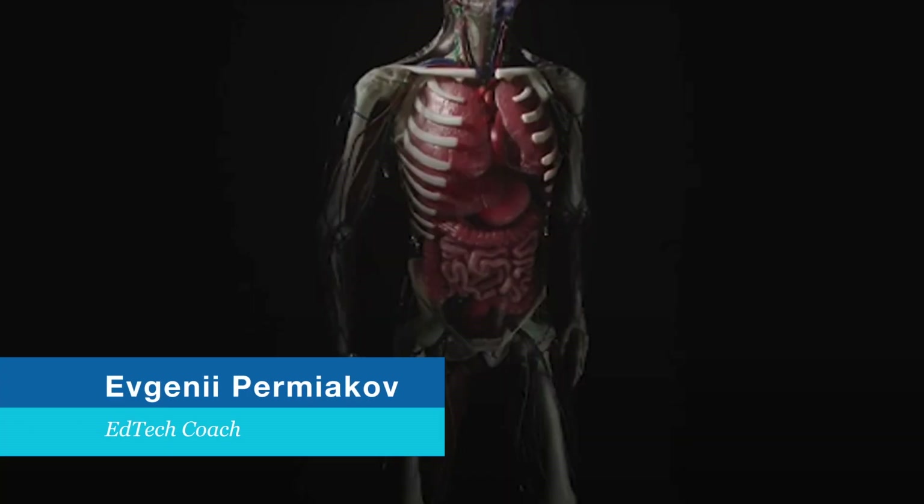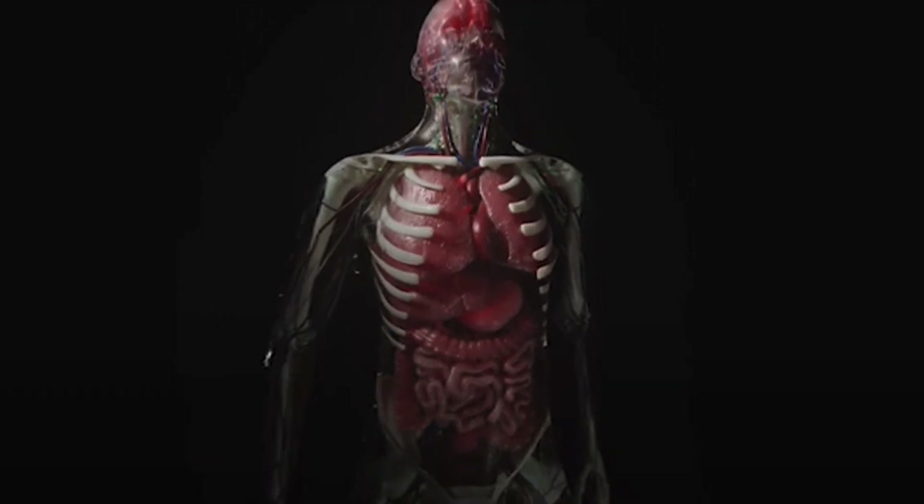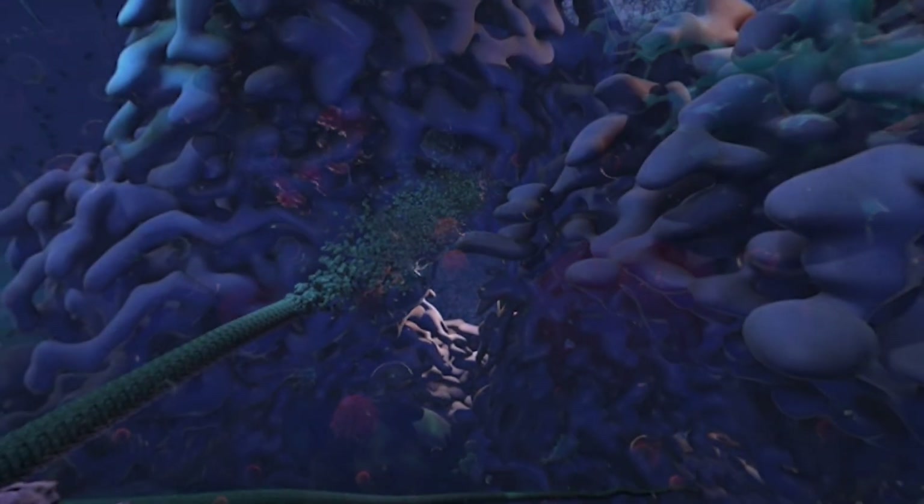The objective for VR was to give students a chance to go inside a cell and see the organelles move, and have them experience the inside of the cell.